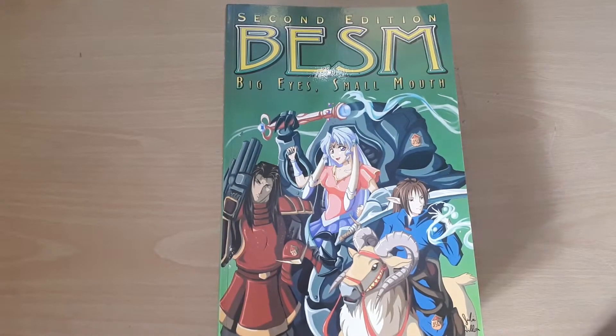And that's Big Eyes Small Mouth — a very interesting, fun thing. Thank you very much for watching. Please like and subscribe if you like hearing me ramble on about weird culty games. Most of all, look after yourselves and I'll catch you later. Bye!